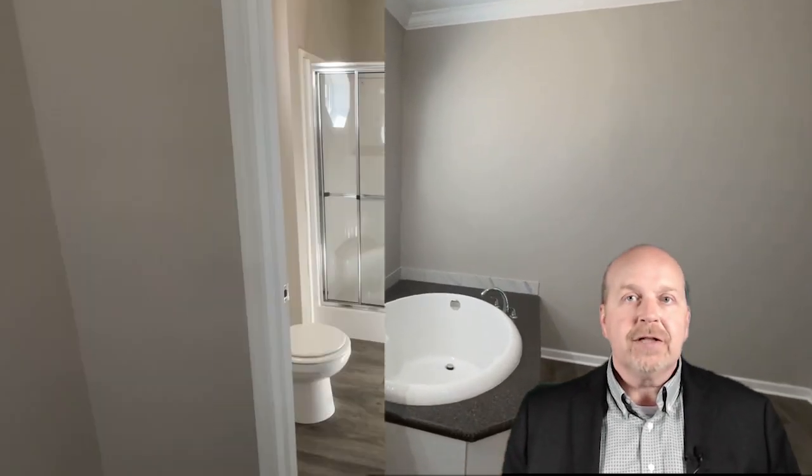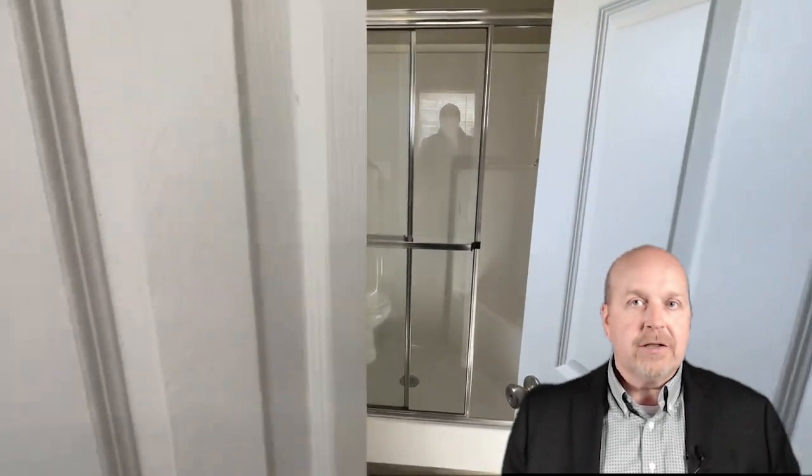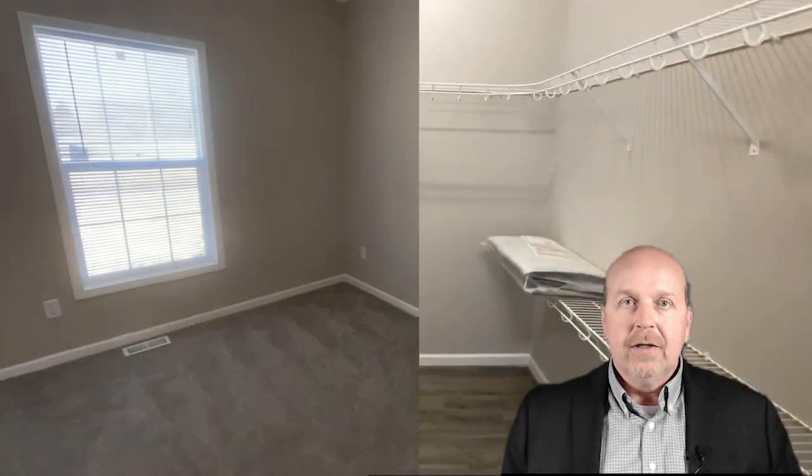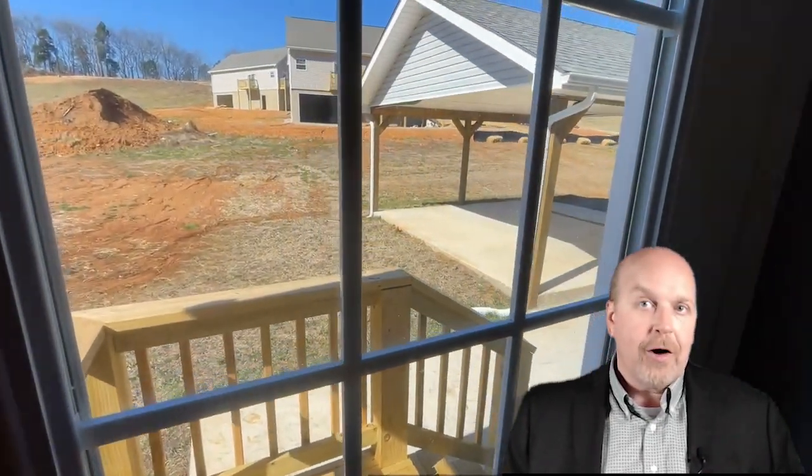The home offers three generously-sized bedrooms, with the primary suite providing an oasis of privacy on the opposite side of the house. It comes complete with a full bath featuring double vanity sinks, a garden tub, and a walk-in shower, not to mention a sizable walk-in closet. The other two bedrooms are perfect for family or guests, with easy access to a full bathroom and the laundry room, which conveniently opens to a two-car carport.